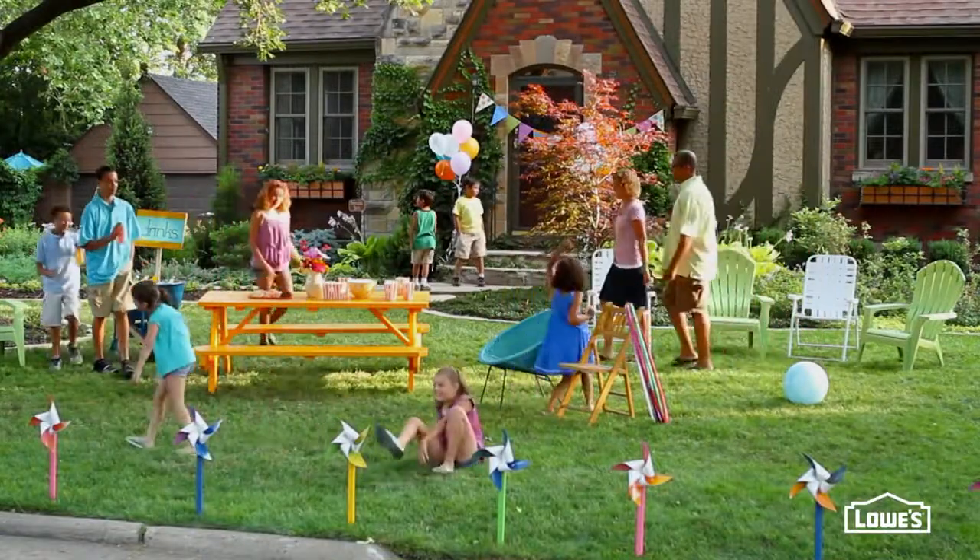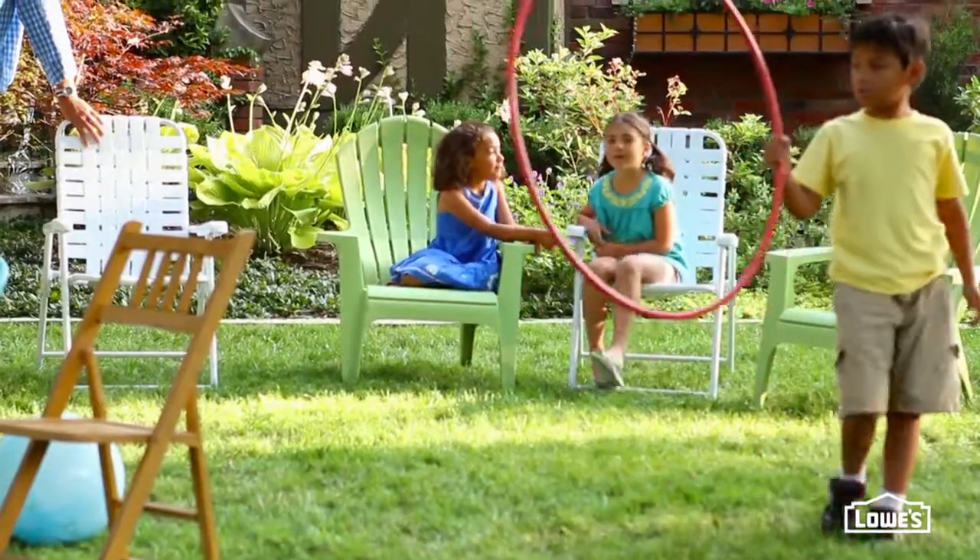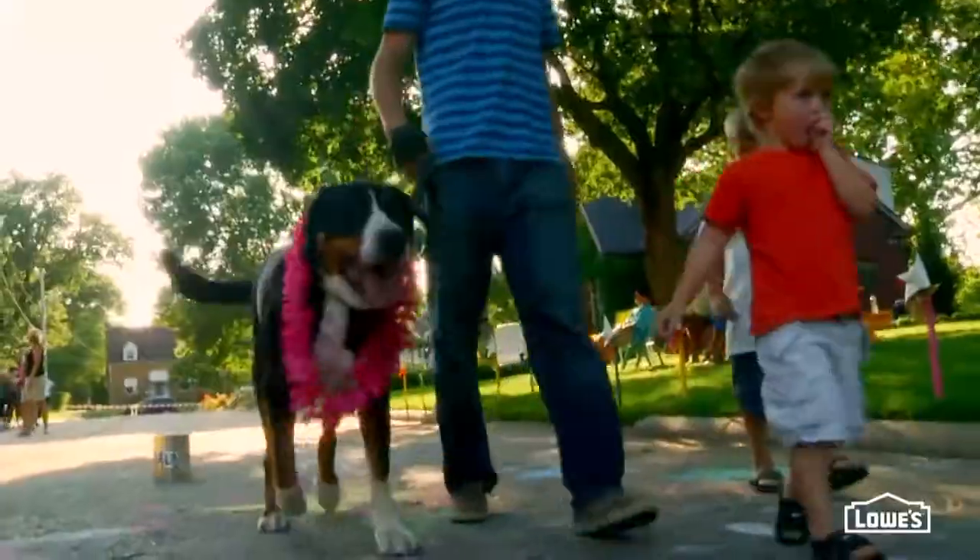Lowe's has a great collection of outdoor furniture to mix and match with existing items, so you'll have plenty of seating — and they're the best seats in the house to watch a crazy pet parade go by.